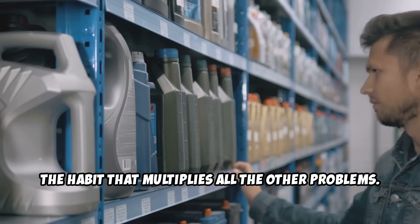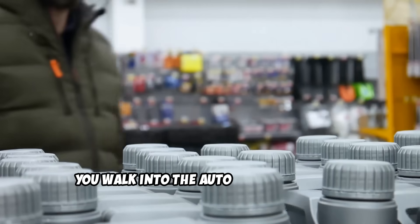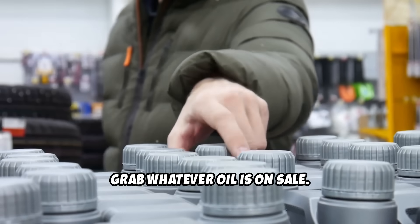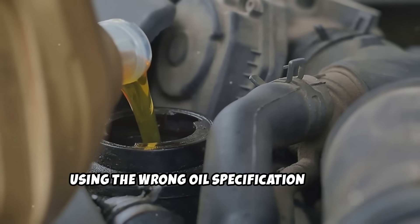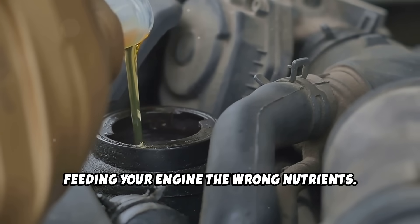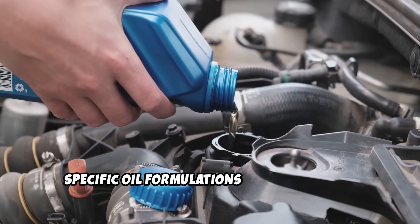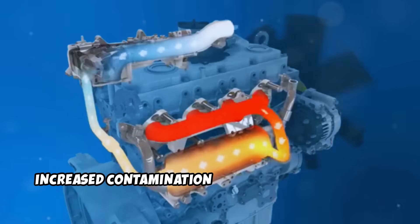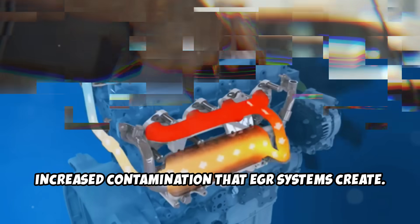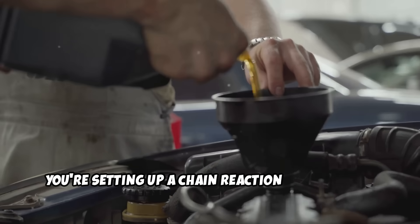And finally, the habit that multiplies all the other problems: using incorrect oil specifications. You walk into the auto parts store and grab whatever oil is on sale. After all, oil is oil, right? Wrong. Using the wrong oil specification is like feeding your engine the wrong nutrients. Modern engines with EGR systems require specific oil formulations with low sulfur content and specialized additive packages. These oils are engineered to handle the increased contamination that EGR systems create. When you use conventional oil or the wrong specification, you're setting up a chain reaction of problems.